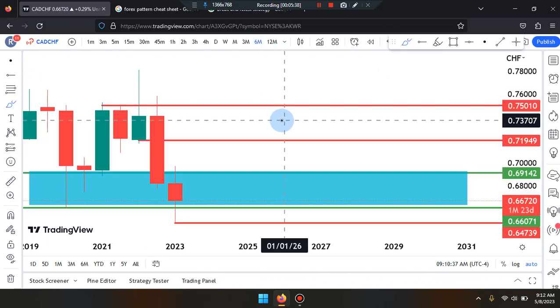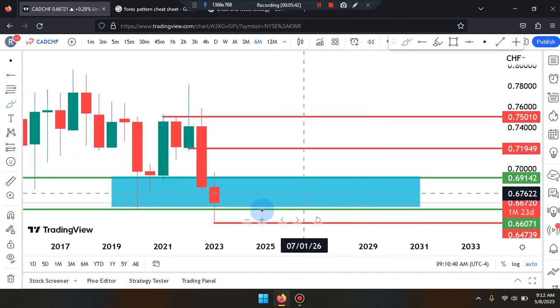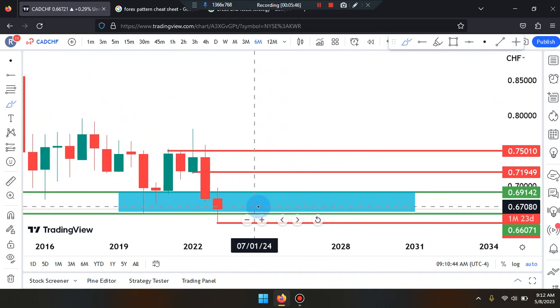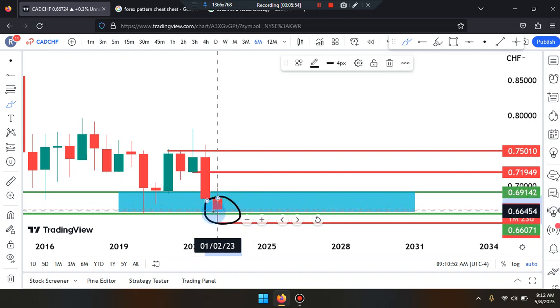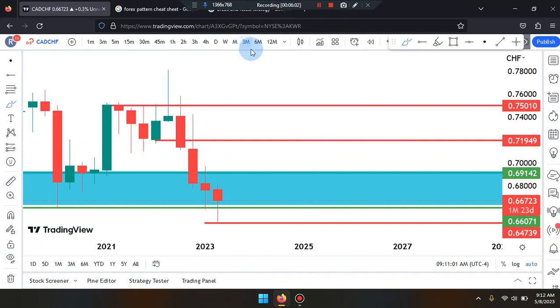Working our way to the six-month time frame, price action is reading as a bearish red doji — the same candle as on the 12-month time frame. The market is just consolidating; we have to wait for the market to identify itself. Walking down the time frame, we'll see if the market is pushing down further, consolidating sideways, or working its way back up.